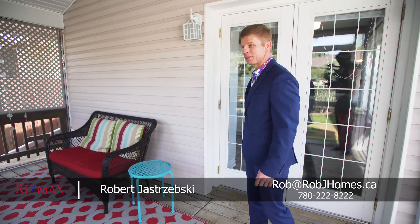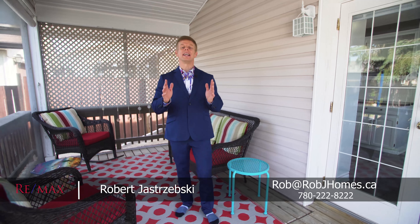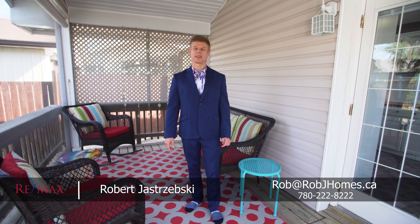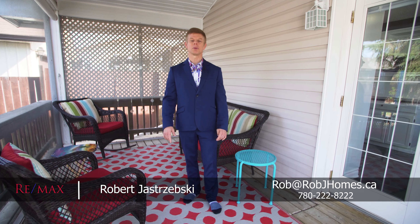So there you have it — I hope you enjoyed my video tour of this beautiful new listing at 112 Woodbine Road. If you want to schedule your own private tour, please give me a call at 780-222-8222. You can also reach me by email at rob.rjhomes.ca, and check out my website at rjhomes.ca where you can view a lot more photos, a virtual tour, and even some floor plans of this property. And hey, if this home is not for you, why don't you go ahead and share this video — it might be the perfect home for one of your friends.